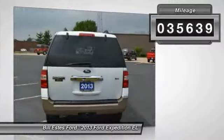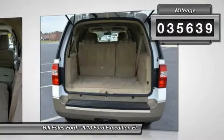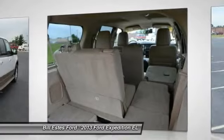This vehicle has less than 40,000 miles. Here are some of this vehicle's great options: four-wheel drive,